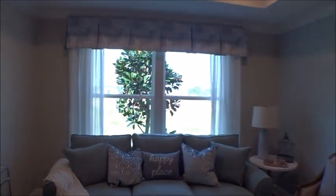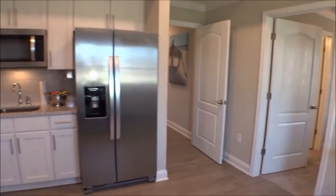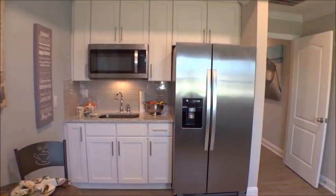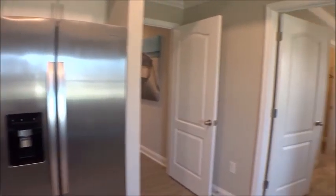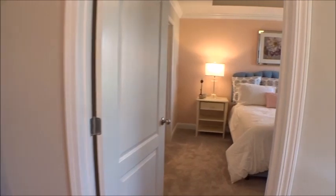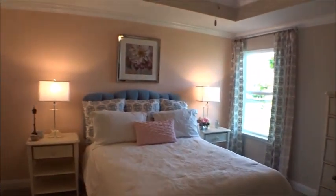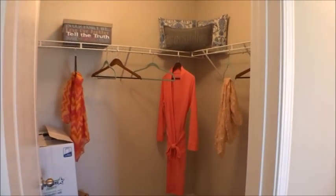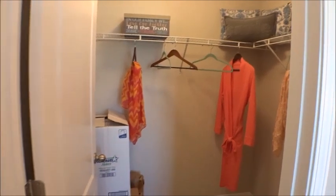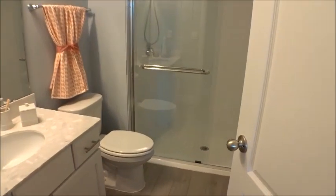This is the generational suite's nice living room — it's fully equipped. It can be used as an office, man cave, she shed, kids' space, or for college students needing their own space while still living at home. It has great closet and bathroom space — fully self-contained, with a full walk-in shower.